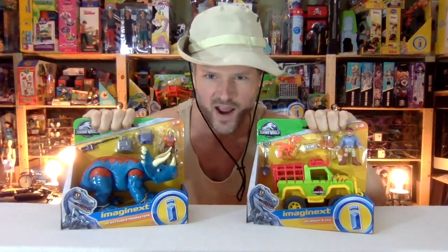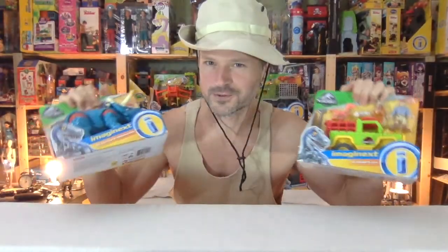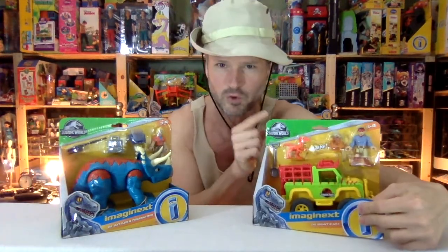My most anticipated toyline of the year: Jurassic World Imaginext. Half of this collection is based on the old movies and the other half is based on the new movie. They're calling them all Jurassic World, but these ones have your classic Jurassic Park characters.